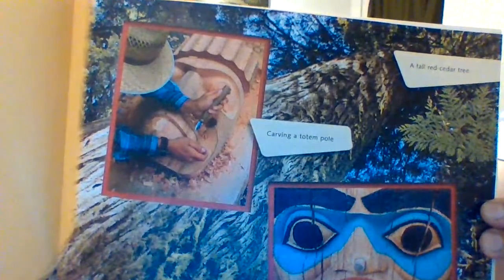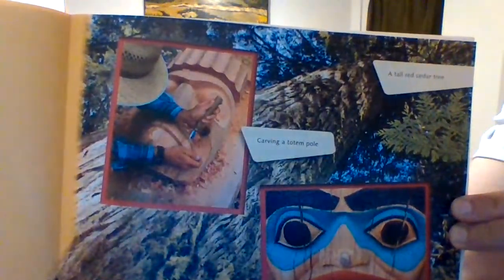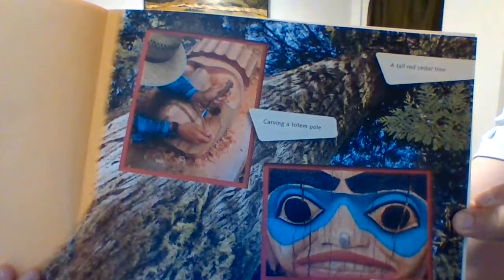A tall red cedar tree. Carving a totem pole. And part of a painted totem pole.